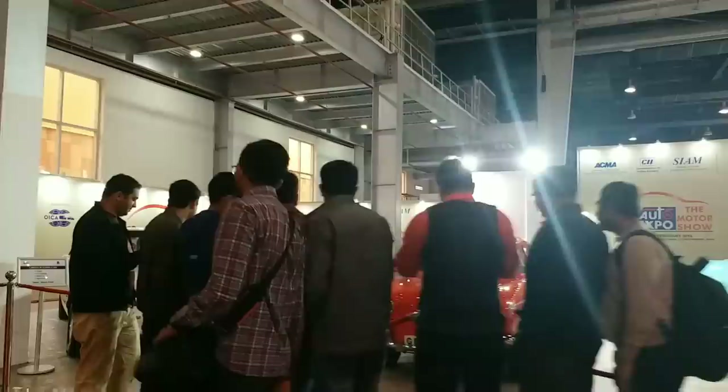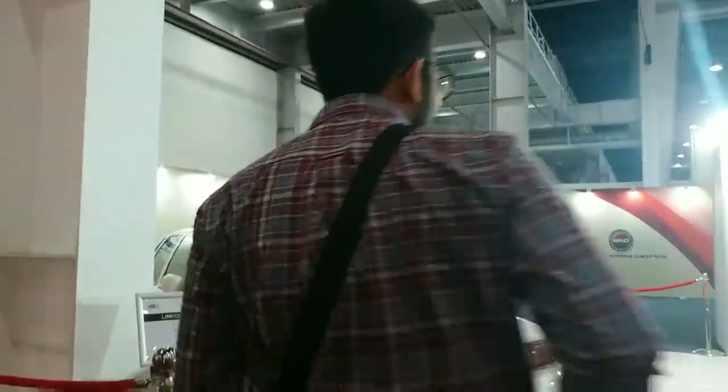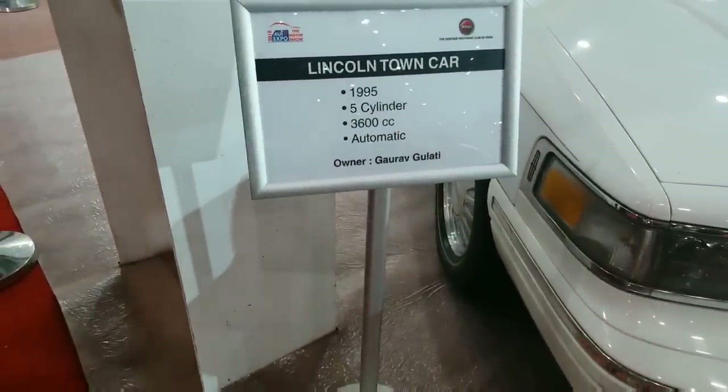First of all, let's start from here. I'll show you. This is a Lincoln Town Car, 995 motor, 5 cylinder, 300cc automatic. The smaller is Gorham Bulletin, coming from there.